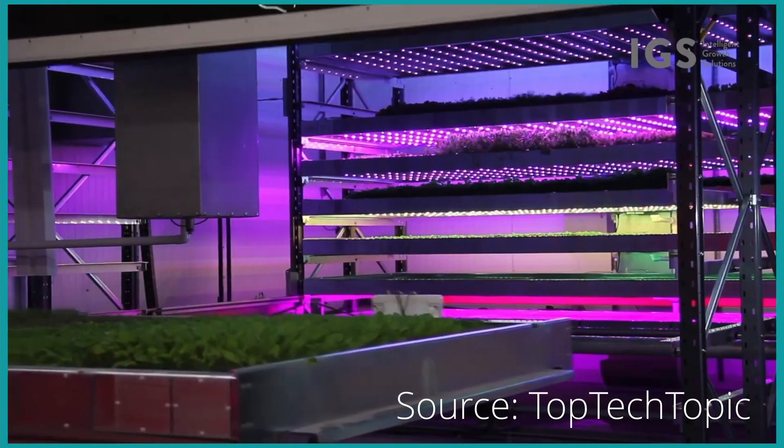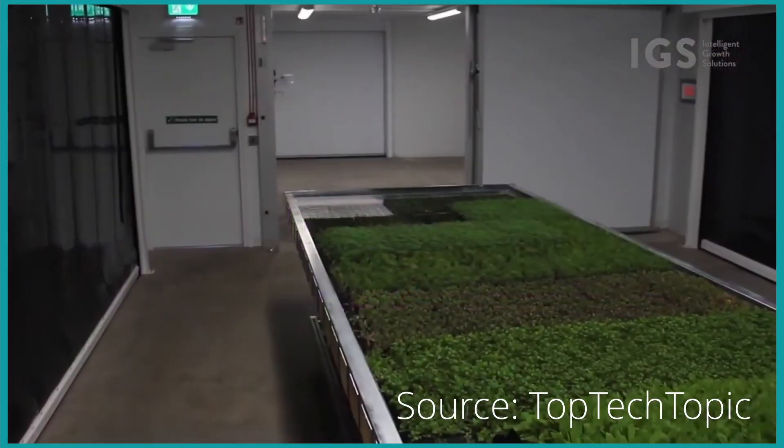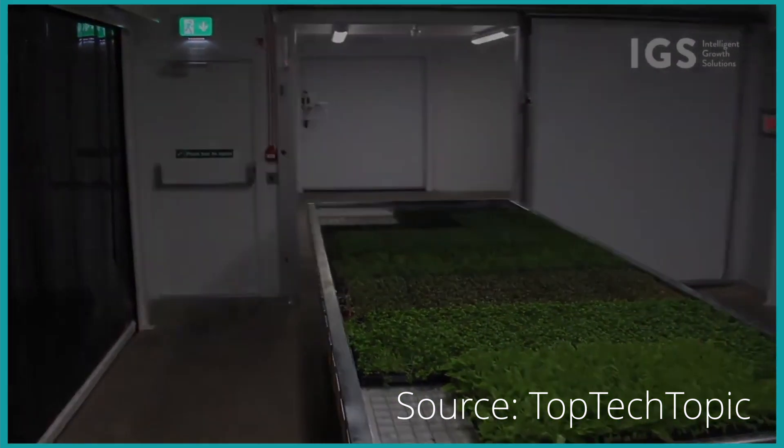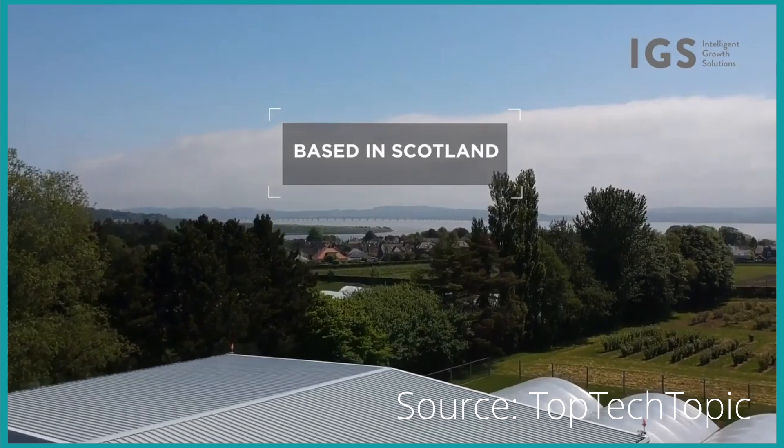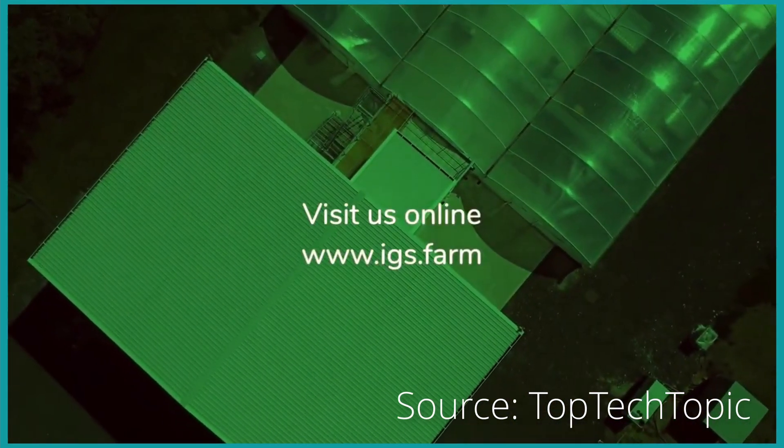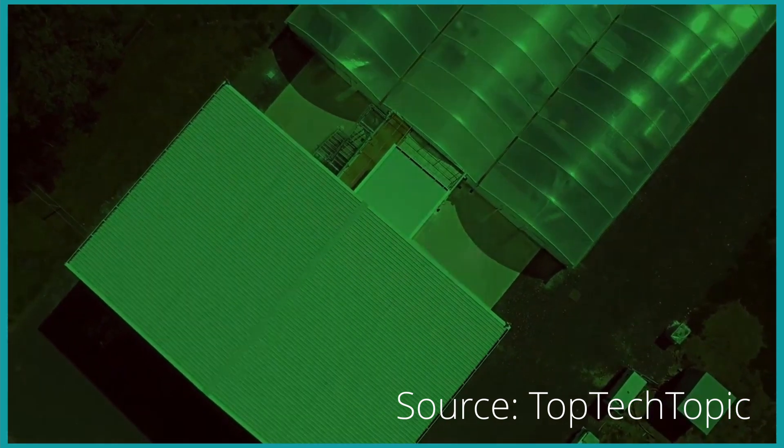Let's consider what the future might hold for vertical farming, and why it sparks such enthusiasm and hope. First, there's global expansion. The adoption of vertical farming is growing around the world, from bustling cities to regions with harsh climates. This global embrace promises a future where fresh produce is accessible to more people, bridging gaps in food security and nourishing communities near and far.